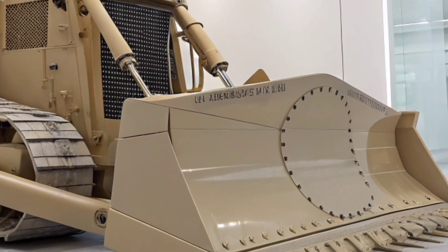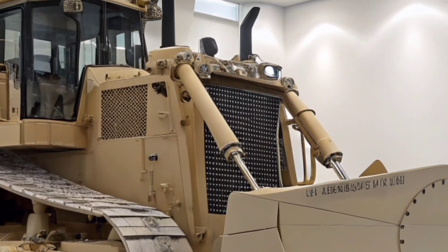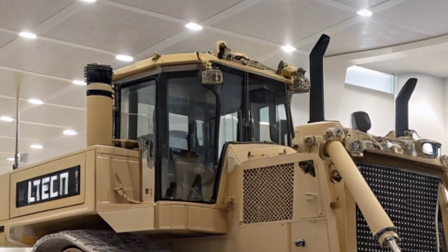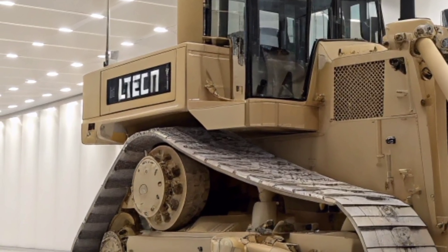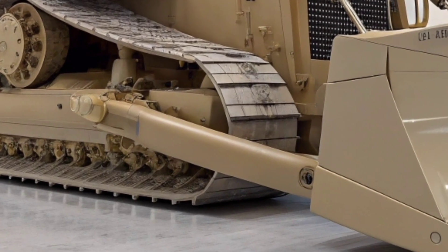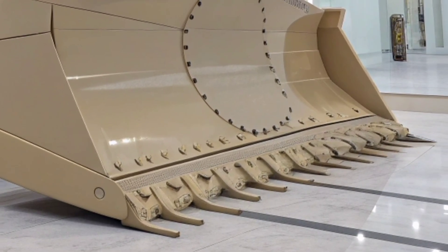The 2026 Caterpillar D17 stands as the ultimate symbol of raw earth-moving power and advanced engineering — a machine built to redefine the limits of what a dozer can achieve. At first glance, its sheer size is enough to command attention, with an imposing blade capable of tackling the heaviest and most demanding jobs on the planet. Caterpillar has designed the D17 not only for strength but also for intelligence, equipping it with cutting-edge technology to maximize productivity and efficiency on any job site.